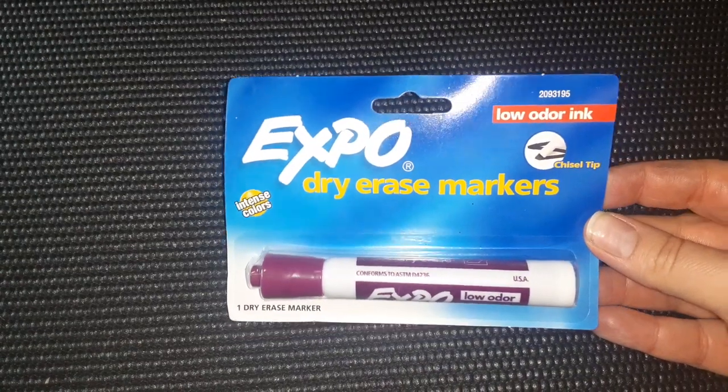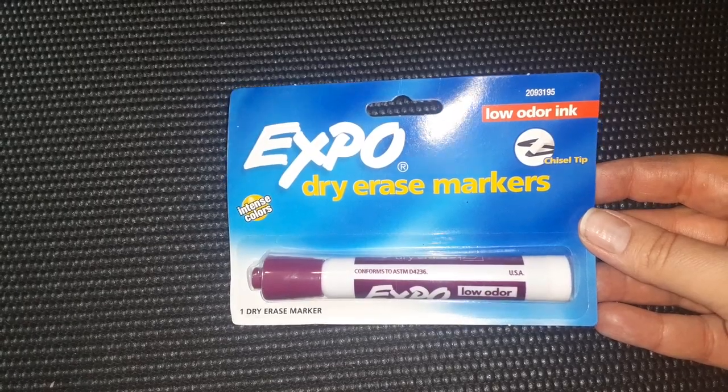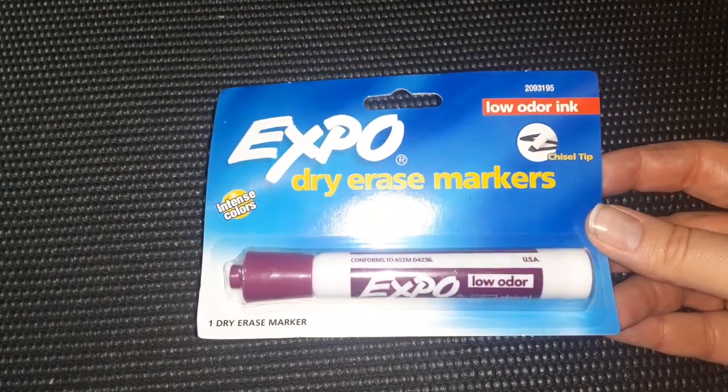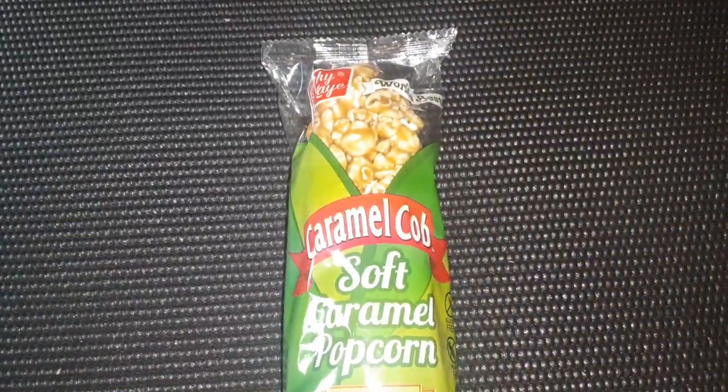Then I found a dry erase marker. I am a homeschooling mom and I use my dry erase board a lot, and I always need dry erase markers. This is a low odor one. Everything else I have is food items.